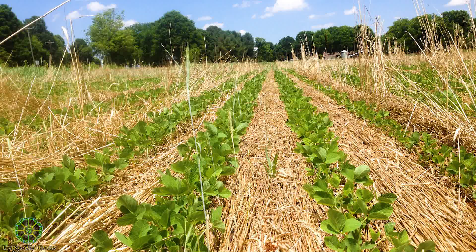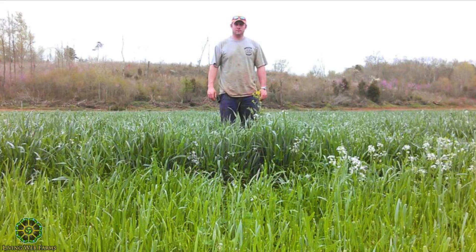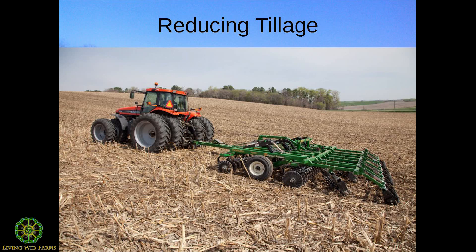This is where we started with cover crops — nothing like the tall lush covers you see in magazines. When you're starting out, don't aim for maximum biomass right away. Start with something manageable and work your way from there. Let's talk a little about tillage.